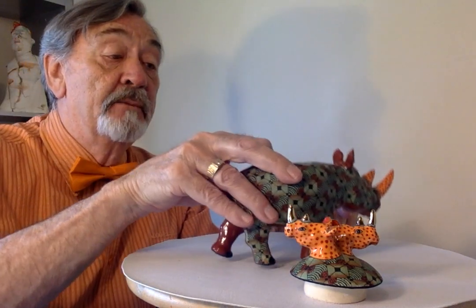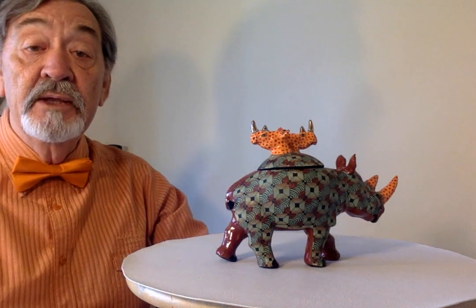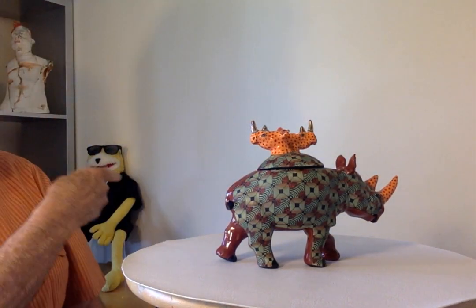A bit of colour coordination with the bow tie today — completely unthought out by our executive producer Flat Eric. He just said you've got to wear this today. Of course you can blame him; he sat there in the corner.